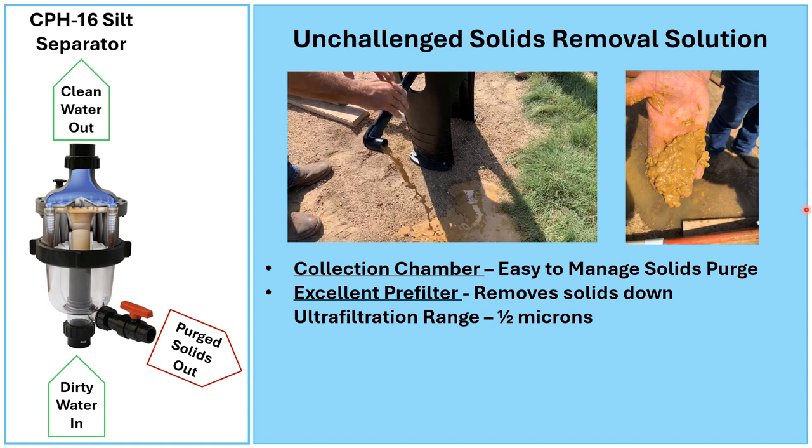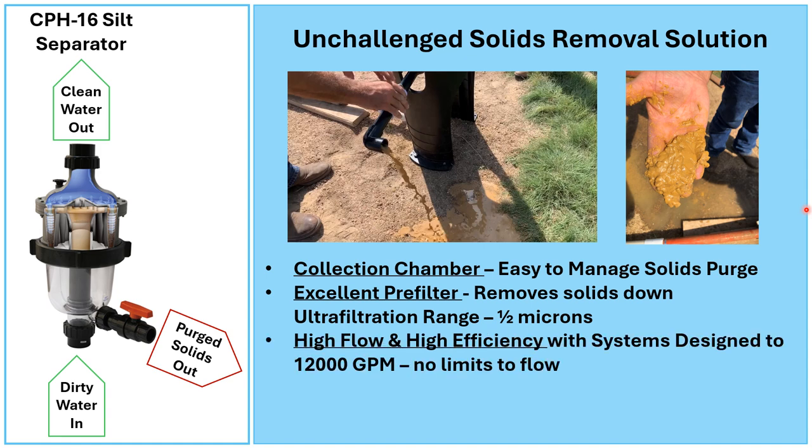Nobody else can do it at our price point or our energy usage. We can design these for high flow and high efficiency because of the uniqueness of this design. We stay with this design but can put them in parallel — we've got systems designed up to 12,000 gallons a minute, and we could just double that right away with another assembly.